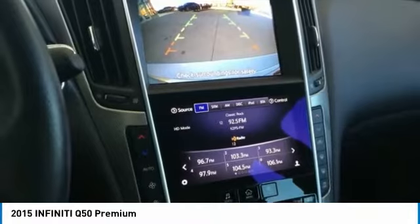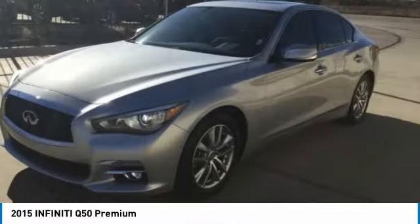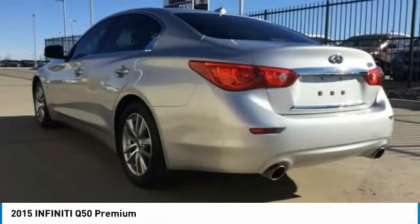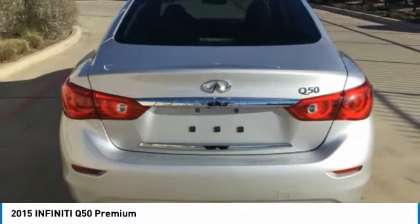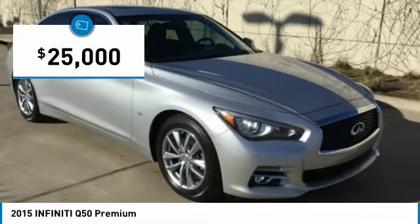The breathtaking performance of Infiniti's Q50 engine leaves nothing to be desired. The engine block is crafted out of aluminum alloy to help reduce weight and increase responsiveness, giving you incredible power and a truly thrilling drive. And it is priced below $25,000.